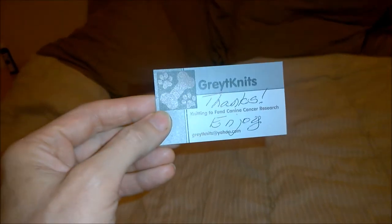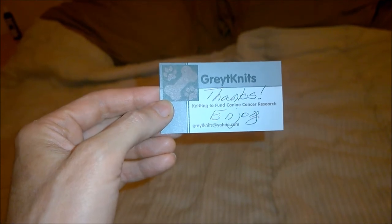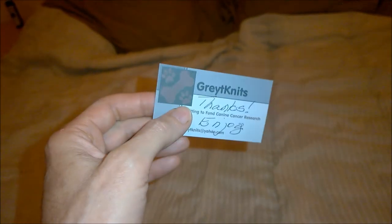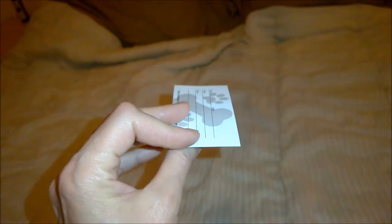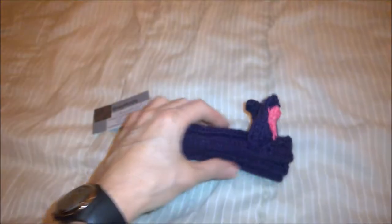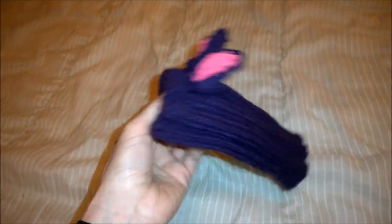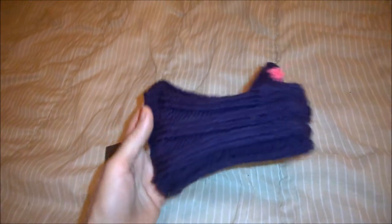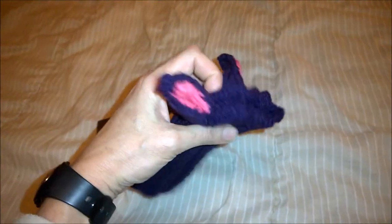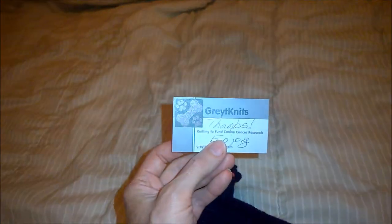Let's see if we can get a focus here. They sell their knittings to fund canine cancer research, so all the proceeds of the sales go for this. And wow, really, really a cute little Iggy hat. I saw the photo online on eBay, but I didn't imagine it would be so cute. We will update the video to show you how it looks on Ludwig. Thank you so much to Greyknits — you guys do a fantastic job. Thank you, and keep up the good work.